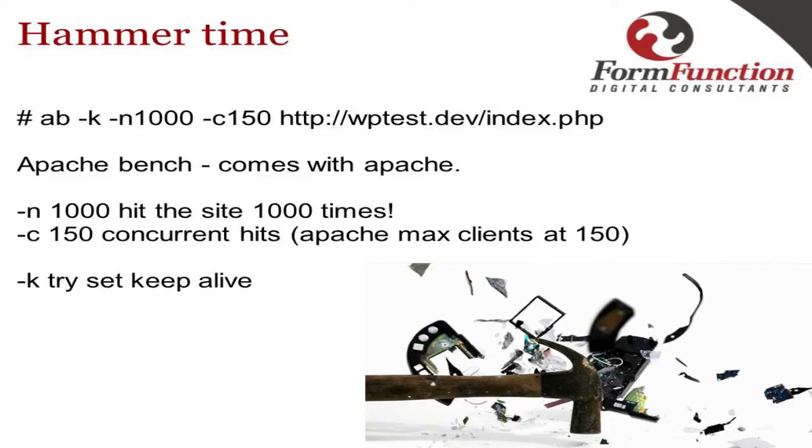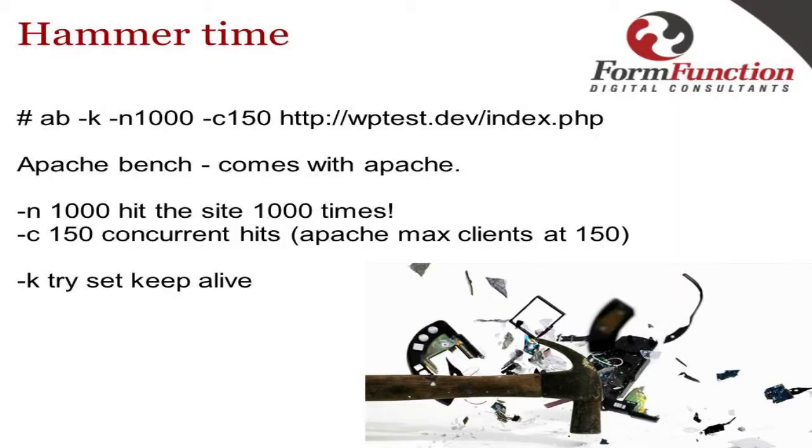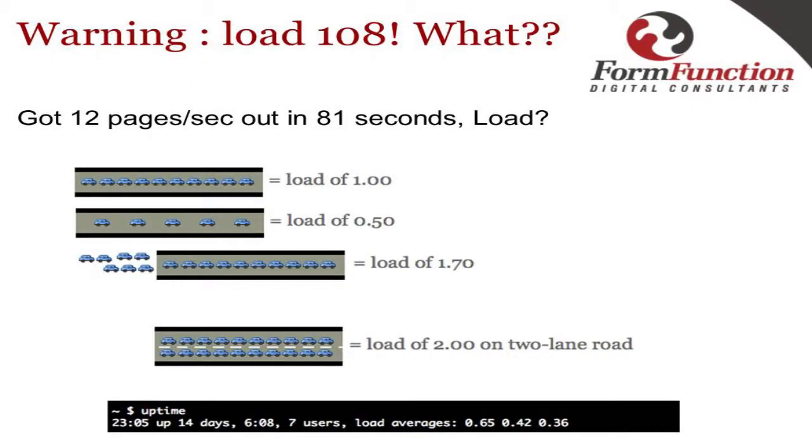My little benchmark tool is Apache Bench — don't run this against a live server, you will bring it down. It's a simple command on Linux: 'n' is how many times you want to hit the box, concurrency is how many simultaneous requests, and I set it to the maximum Apache will handle with keep-alive. First test result: load went up to 108 and I got 12 pages per second within 81 seconds. What is 'load'? On a Linux server with one processor, a load of one means the processor is fully loaded; 0.5 means half loaded.